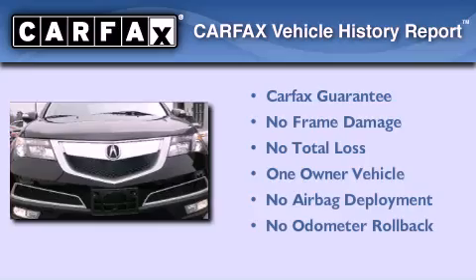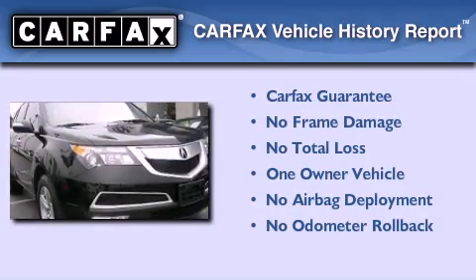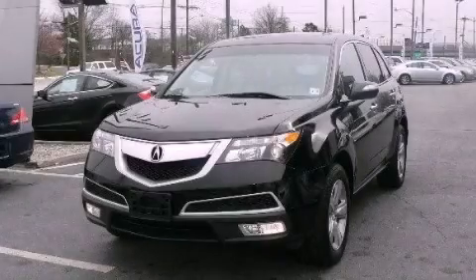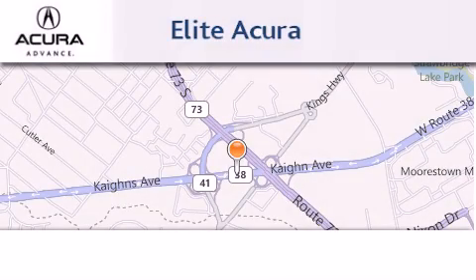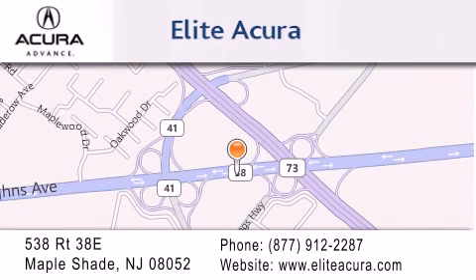This Acura has had only one owner and it qualifies for the Carfax buyback guarantee. Please call us today for more information on this great vehicle. Elite Acura is located at 538 Route 38E in Maple Shade. Our goal is to exceed all of your expectations to ensure that you'll return for future visits.